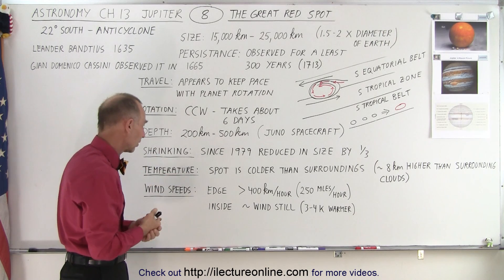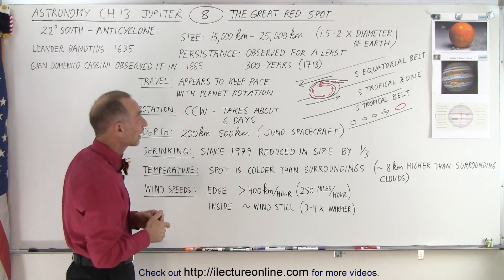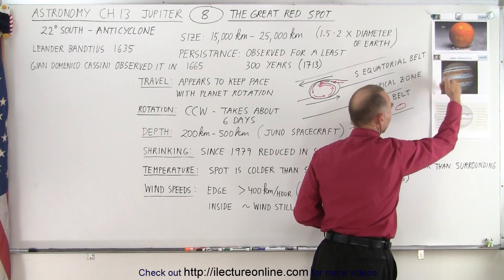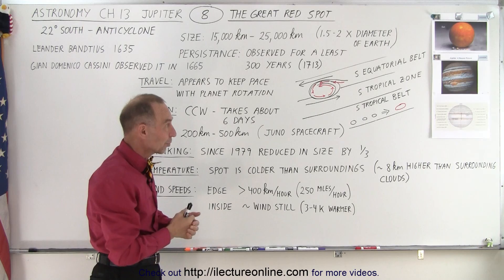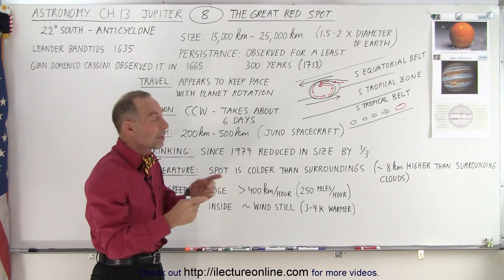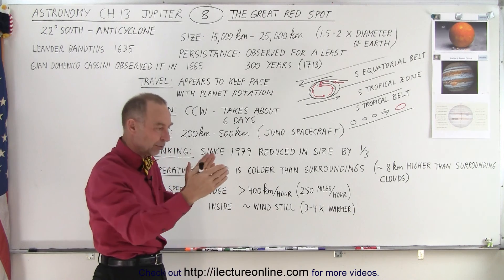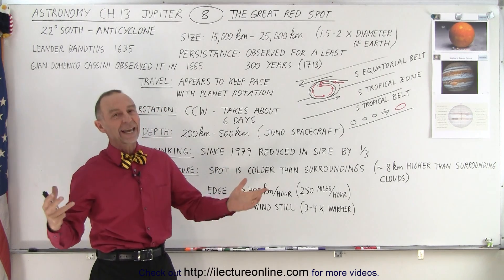The spot has been shrinking and we don't know if it's going to stick around. Size-wise, that's one thing worth mentioning. The diameter of Jupiter is about 12 times the diameter of the Earth, so the Earth would fit right inside the spot with room to spare. It used to be about twice the length and 1.5 times the width of the Earth's diameter, but it has been shrinking. Now it's down to about 1.5 times the Earth's diameter in length and about 1 times the Earth's diameter in width. So it's not quite as big, but it's still gigantic — still bigger than the Earth.